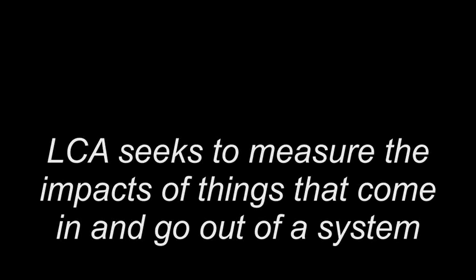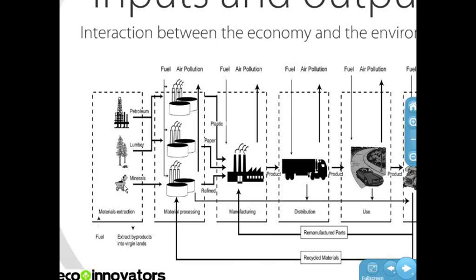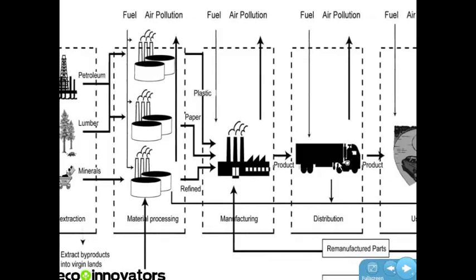The next really important thing to understand about life cycle assessment is it's based on the exploration of inputs and outputs. The idea is that you have inputs coming into the system — those inputs are transformed in some way — and then you have outputs.